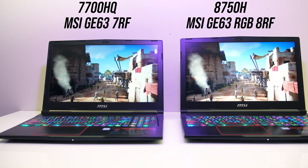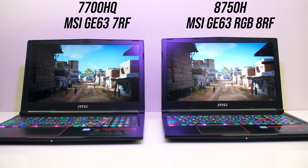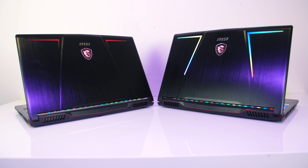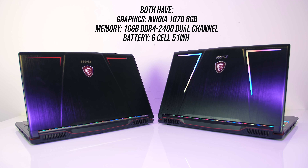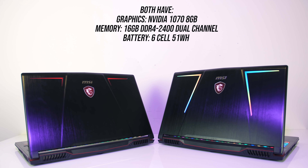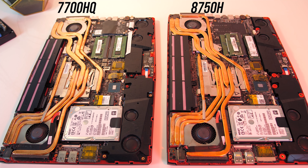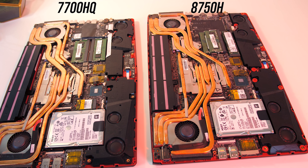The 7700HQ laptop is the MSI GE63-7RF, while the i7-8750H laptop is the newer MSI GE63-RGB8RF. Both laptops are basically the same, with the only difference in specs being the CPU. They both have Nvidia 1070 graphics and the same 16GB of DDR4-2400 memory running in dual channel. They've also got the same battery and cooling system, so we'll look at the differences in battery drain and temperatures too. We'll start off with the game benchmarks first, followed by various applications and CPU specific tests afterwards.